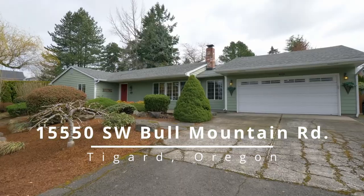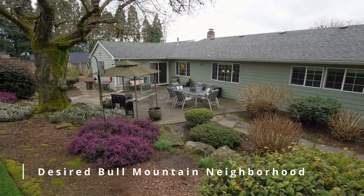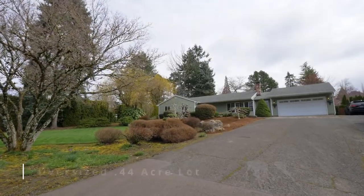This gorgeous and well-maintained one-level ranch is ideally located in the coveted Bull Mountain neighborhood. Situated on an oversized lot, you'll enjoy plenty of space for entertaining or gardening.